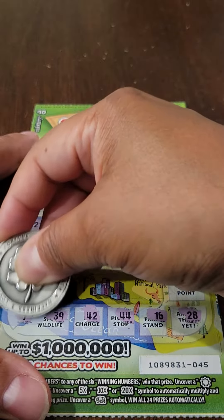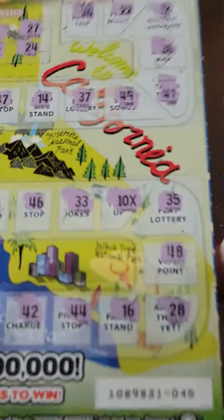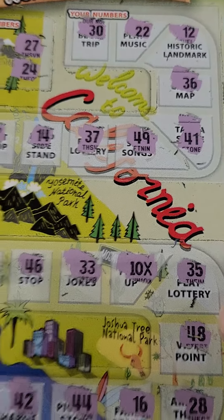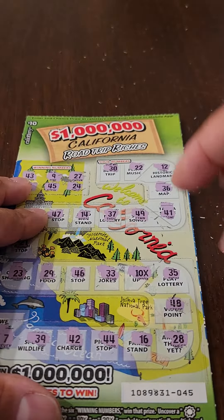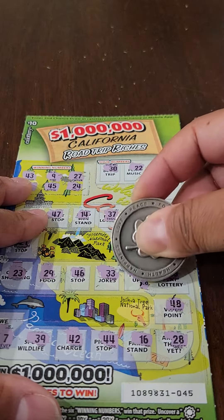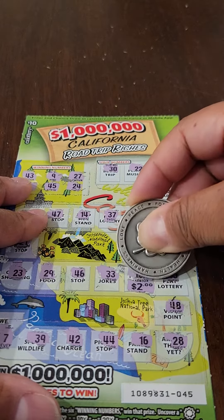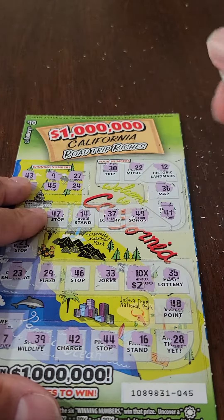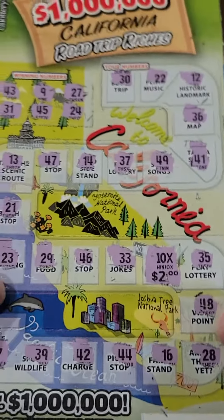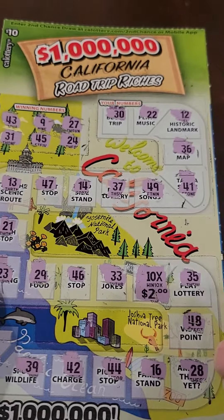And lastly, there's a 7. I do not have it, but we do have this 10x. Let's see what that is. Here we go. It's only $2, so that's a $20 winner, and you know that's double the face value of the ticket, so we will definitely take that.